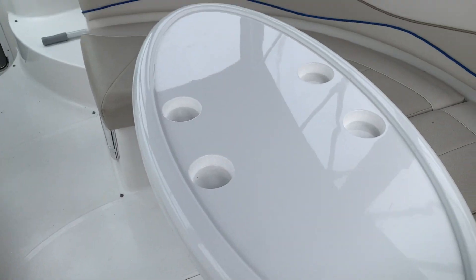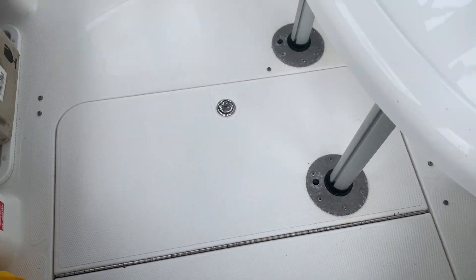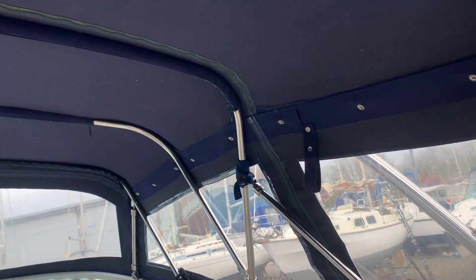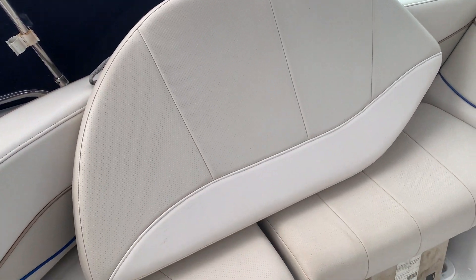There's engine access underneath the cockpit table, which comes off quite easily, and the actual door folds in two which makes it nice and accessible. There's also a cockpit canopy, and an infill to make a nice double up here.